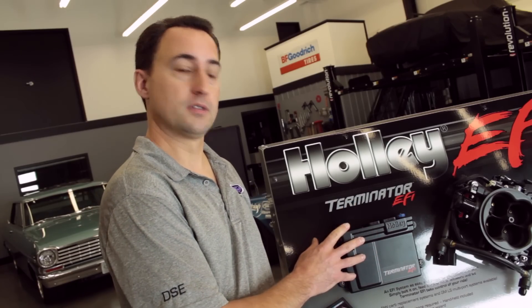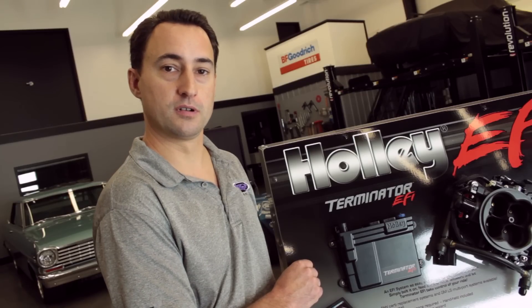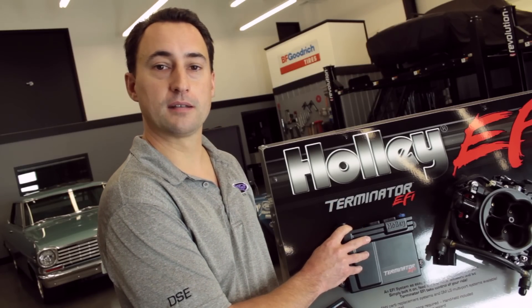The Terminator ECU is fully potted and sealed to help protect against vibration, dust, and moisture. It can also be updated to the HP series with a free online software download through Holley. Once you update the ECU, you can use it for LSX, boosted, or nitrous applications in the future.